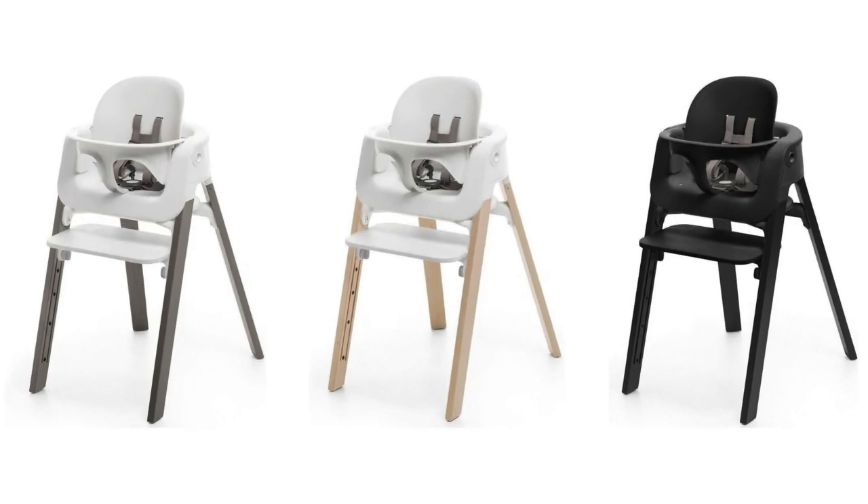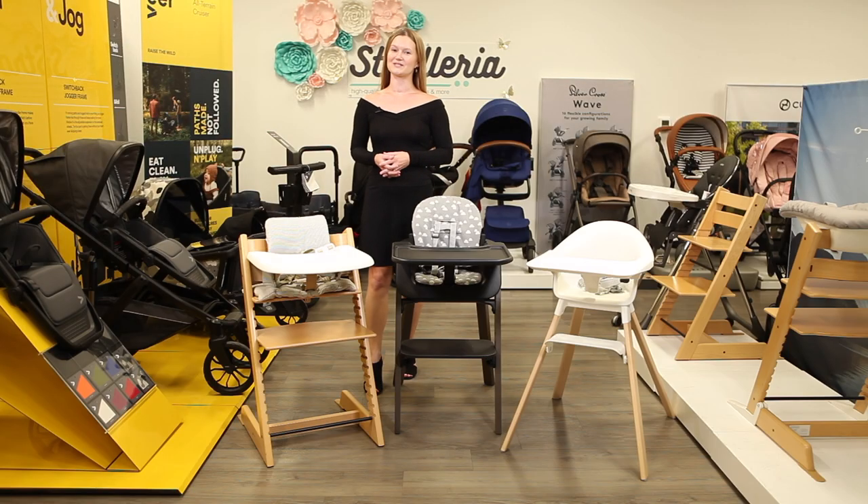The Steps is available in hazy gray legs with white seats, natural legs with a white seat, and black legs with a black seat. That's it for a comparison of the Stokke line of high chairs, available now at strolleria.com. If you need help finding the high chair that's the best fit for your home, email us at customercare@strolleria.com or leave a comment below. Thanks for watching!